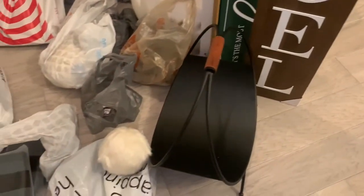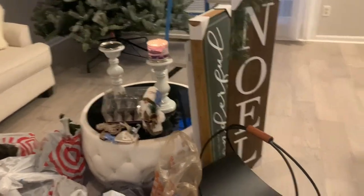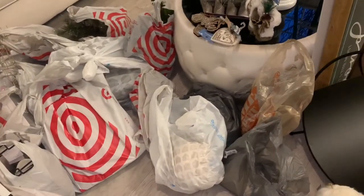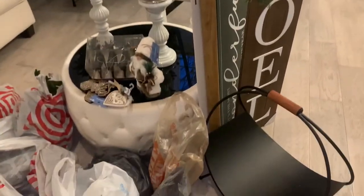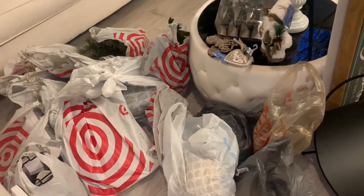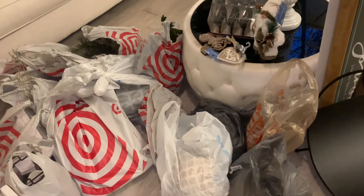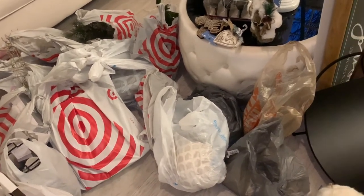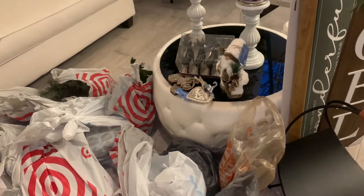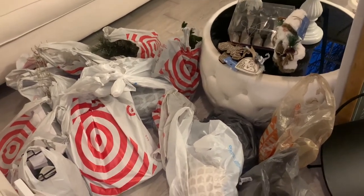So basically what I'm going to be doing is a black and wood and white theme, and most of my decorations are from Target — they had a lot of that black and green stuff. Let me show you all the ornaments. I basically got things from everywhere: At Home, Target, Walmart, and Kirkland's. Most of the ornaments are from At Home, and the house decorations are from Target.